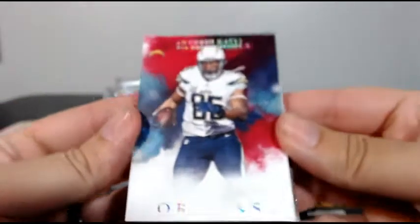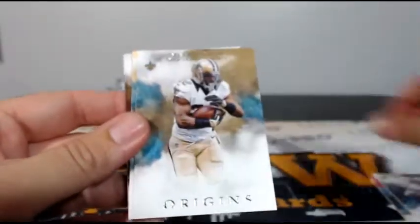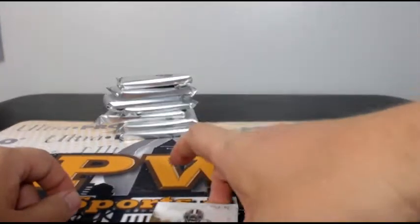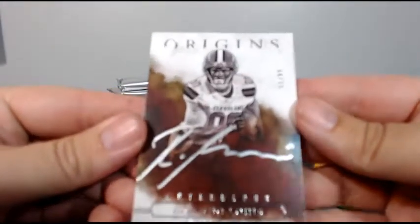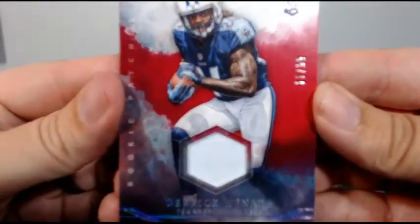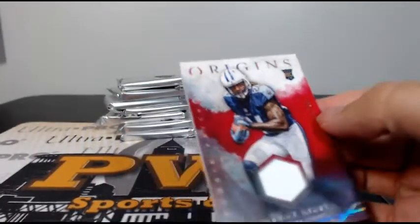We had a Mariota auto, a Dak Prescott auto redemption, a Mariota auto, Antonio Gates, McFadden, Mark Ingram, Drew Brees numbered 60, and then a redemption rookie jumbo patch autograph: Alex Collins for the Seahawks. Also for the Browns, Ricardo Lewis 93 or 99 with the silver ink auto going to Robert T in Cleveland. Then we have a Derrick Henry numbered 11 out of 99, single color, going out to Alex D.